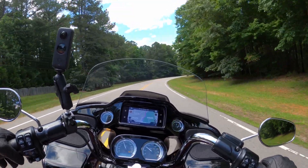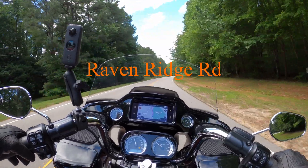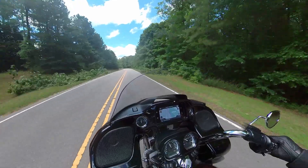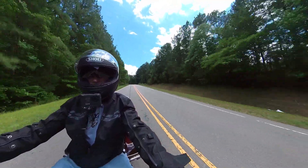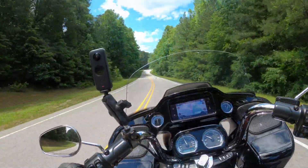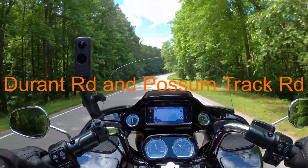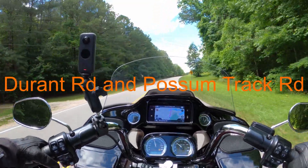Some roads in the Raleigh area — this is Raven Ridge Road. Got some nice gentle sweepers. Got some trees down from the storm the other day. This crosses over the lake a couple of times, and Raven Ridge runs for a couple of miles between Durant Road and Possum Track Road in North Raleigh.